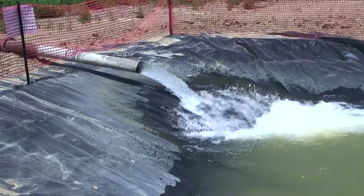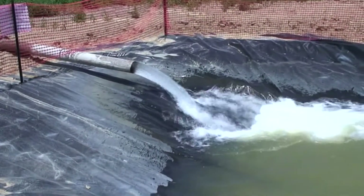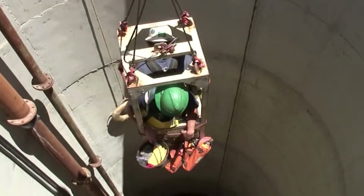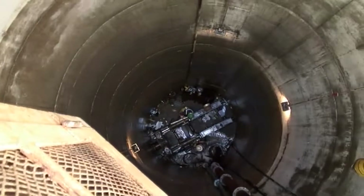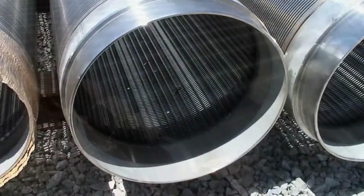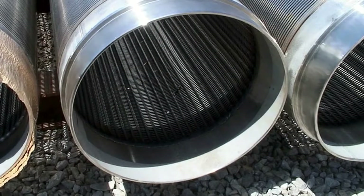After the plug has been installed and cured, the water in the well is pumped out. Workers are lowered and raised into the well within the safety of a steel man cage. The next construction step is the installation of the horizontal lateral screens.